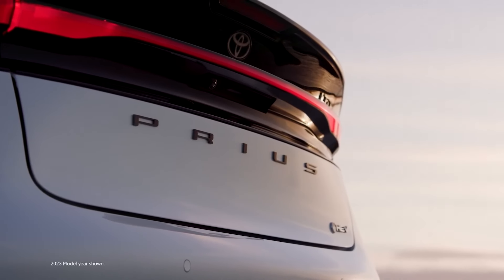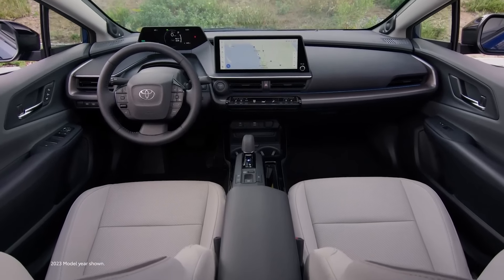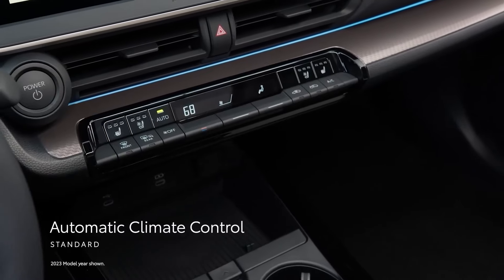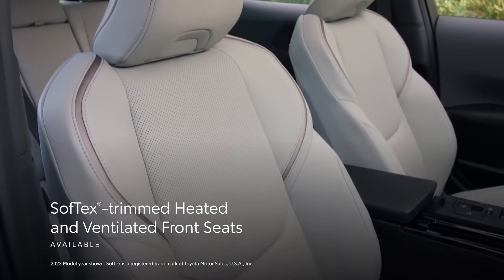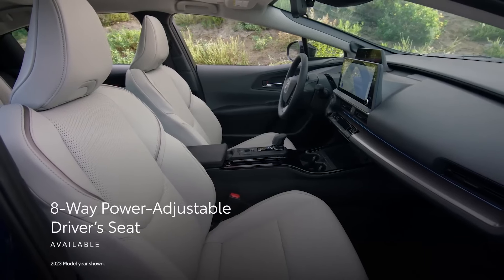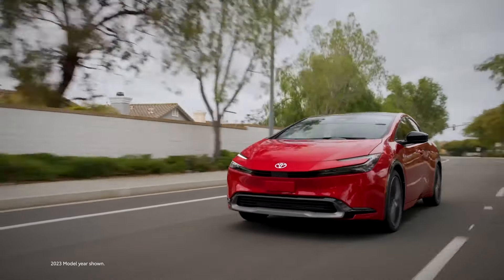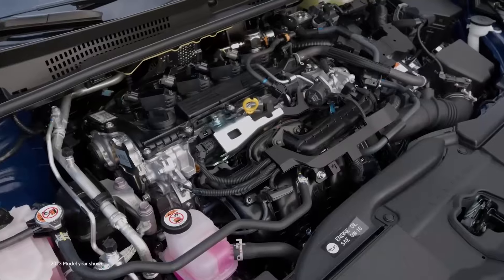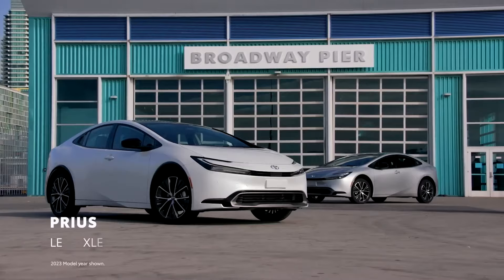2024 Toyota Prius. Improved body rigidity and handling haven't transformed the Prius into a sports car overnight, but it's no longer a numb embarrassment when pushed through a quick corner, either. More importantly, the Prius remains a fuel efficiency champ and an aspirational target for hypermilers. With 49 to 57 miles per gallon, the Prius is both a tech triumph and king of the commute. Crossovers and SUVs are rapidly replacing sedans and hatchback-like sedans, leaving the Prius with few direct competitors.